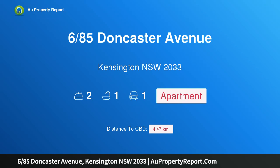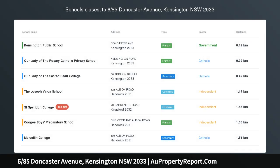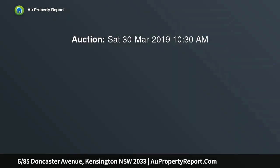Hi, I am glad to introduce property 6/85 Doncaster Avenue, Kensington New South Wales 2033 — a light-filled apartment with undeniable potential. Positioned in the heart of Kensington in a boutique block, this light-filled apartment is complemented by a lovely leafy aspect and is ready to be modernized and renovated.